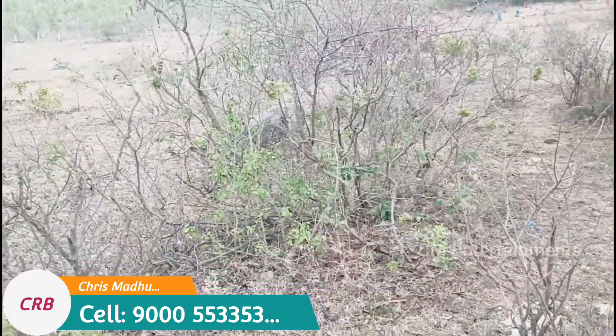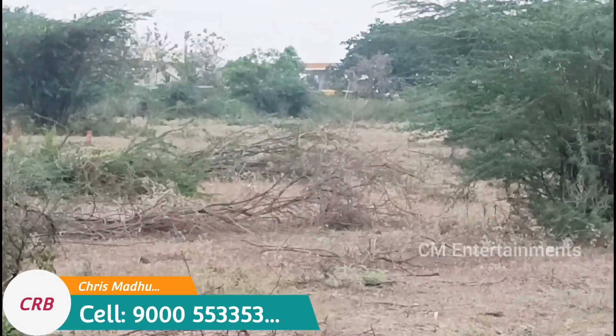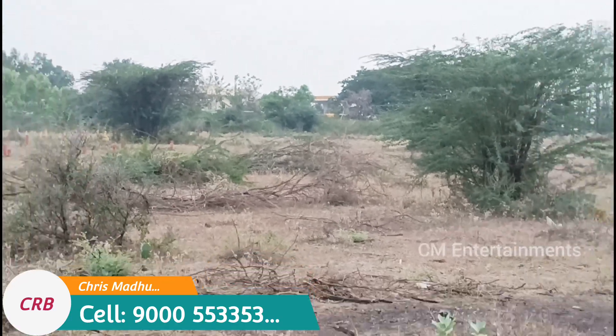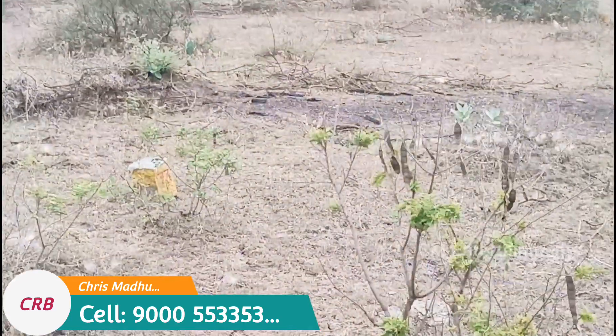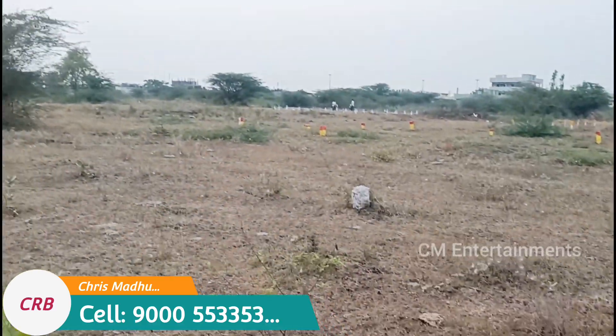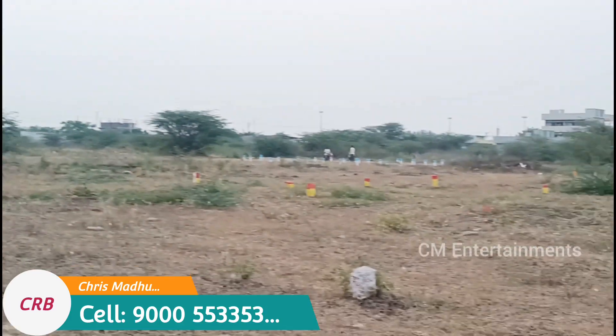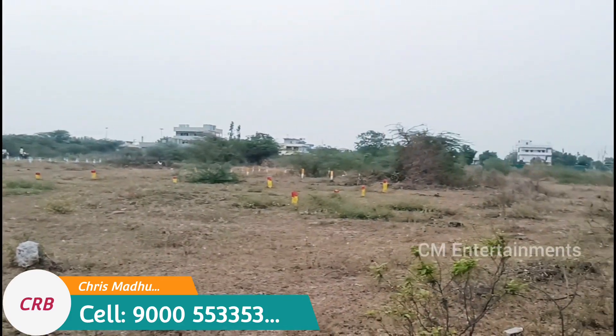There is a greenfield highway. There is also a bypass. There is also a petrol station nearby. This road is a 60 feet road.